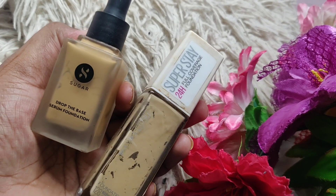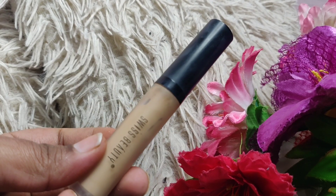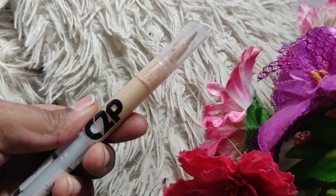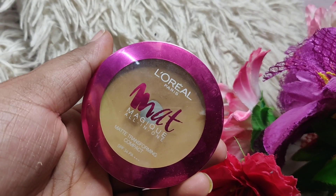In the concealer affordable category, I hands down love this concealer by Swiss Beauty — I just love it, it is very affordable. The C2P Pro concealer also works amazingly. For compact, I love L'Oreal Matte Magic.